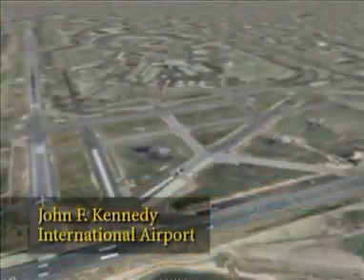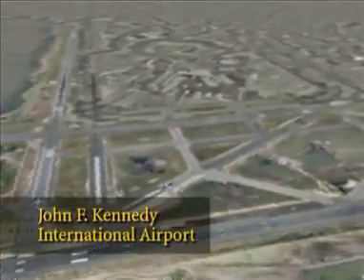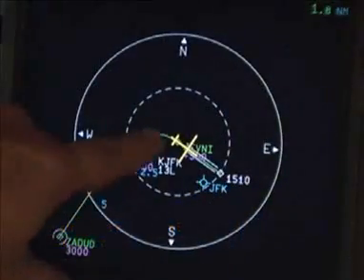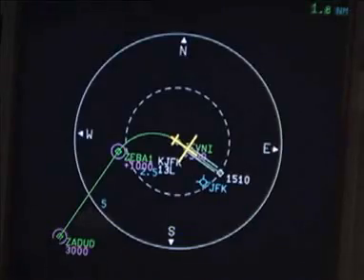RNP will be transforming approach procedures at New York's John F. Kennedy Airport, which is located in the center of one of the world's busiest airspaces. For JetBlue, the primary advantage of these RNP approaches is enhanced safety. As a New York-based airline, we frequently fly the Canarsie Approach to runway 13L at JFK. Historically, this has been a challenging approach to fly for many airlines.